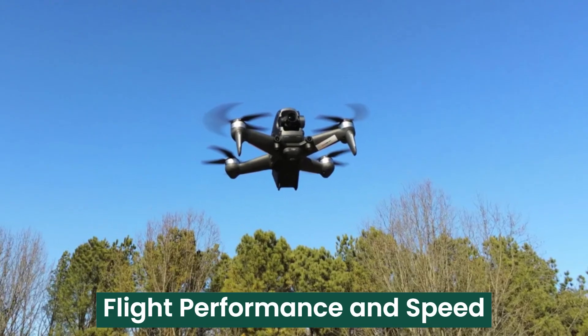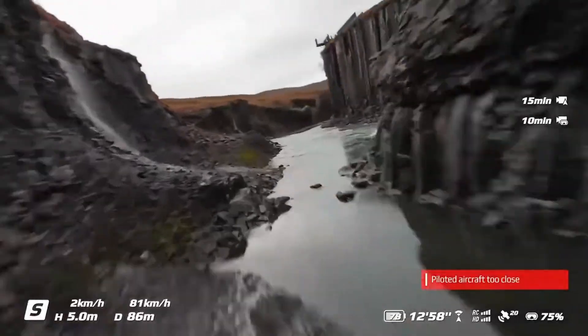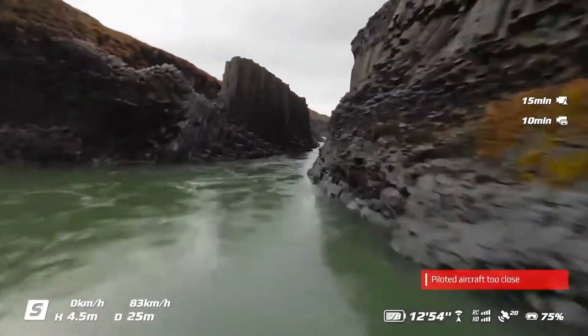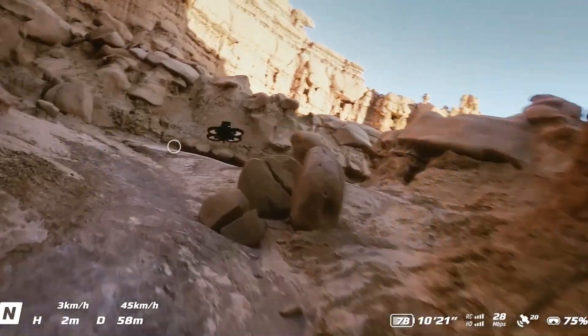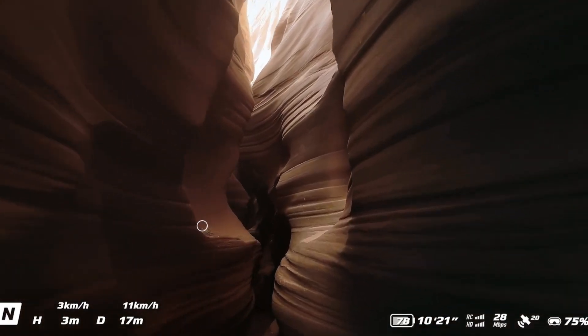The DJI FPV2 enhances its flight dynamics, offering even greater acceleration and control. With a top speed of 160 km/h (99 mph), it surpasses its predecessor in pure speed, making it ideal for high-speed chases and dynamic action shots.